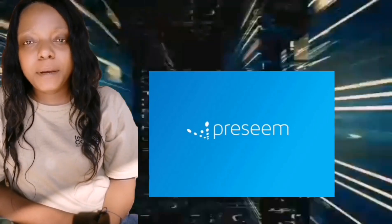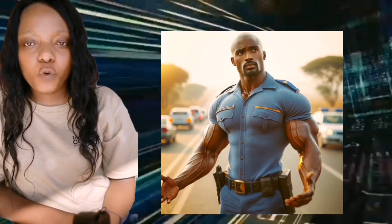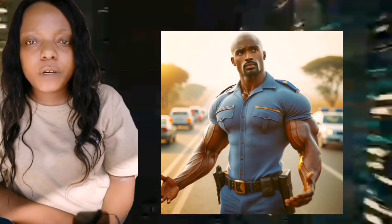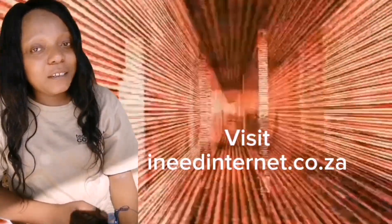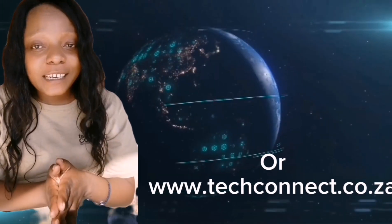At TechConnect here in Ngomazi, we use tools like Prasim, managed by Mandlalangelo, our traffic warden, to optimize traffic and ensure a smooth online experience for our community. We consider latency too — it's like having the right spice for your digital recipe. So before you declare war with your router, remember it's not just about speed; it's about the latency that keeps your digital world running smoothly.